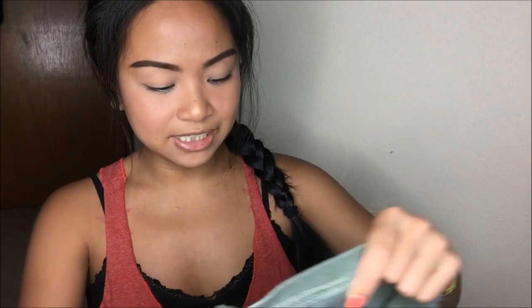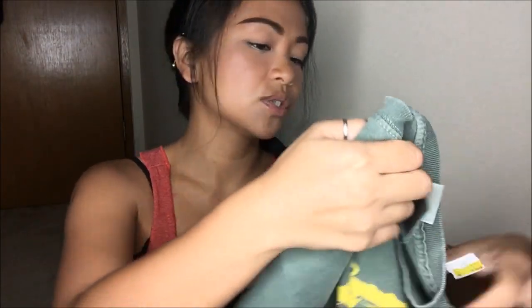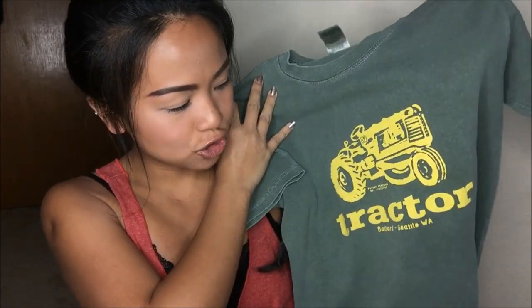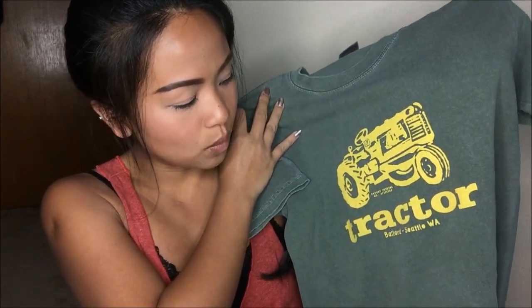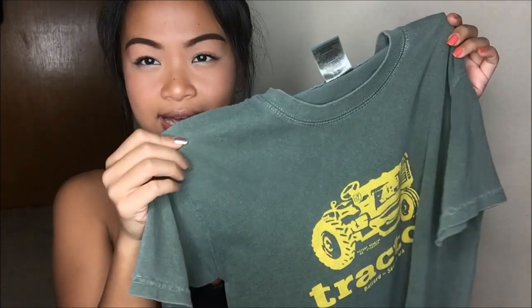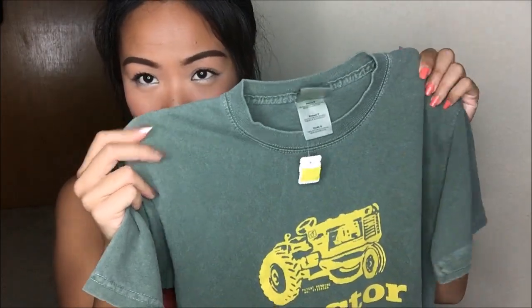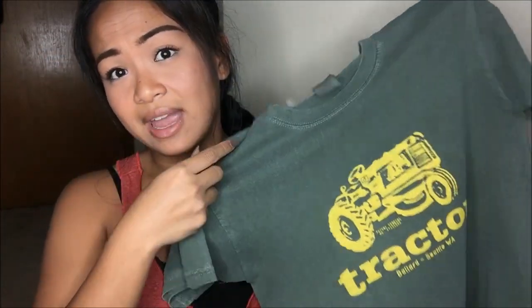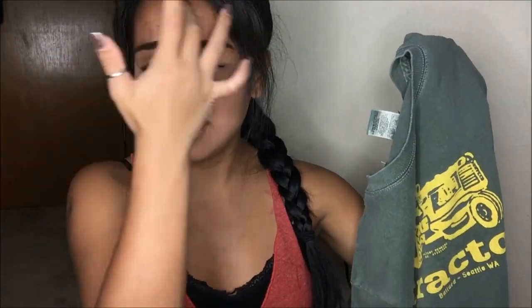The next thing I have is by District Threads and this is a youth small. This could be another gym shirt — it just says 'Tractor Ballard, Seattle, Washington.' It has that worn look that I absolutely love. I can also destroy this and wear it with shorts for a more casual look if I really wanted to. This was originally $3.99, but it was 75% off since it is a yellow tag, so I got this for a dollar.